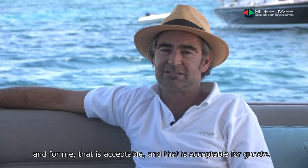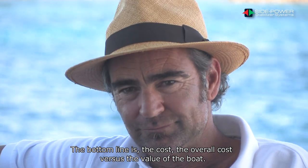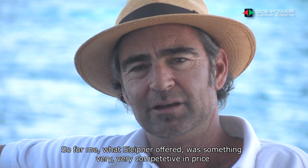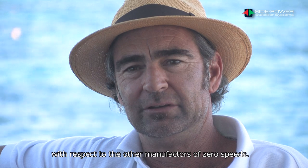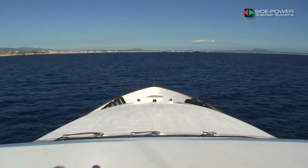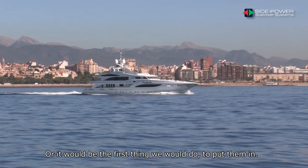That's acceptable for guests. The bottom line is the overall cost versus the value of the boat. What Sleitner offered was something very competitive in price with respect to other zero-speed manufacturers. As far as resale value, my boss wouldn't consider buying another boat without zero-speed stabilisers — or it would be the first thing we'd install.